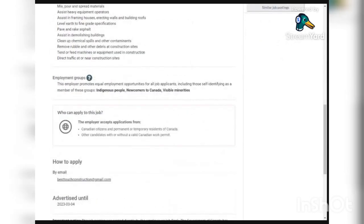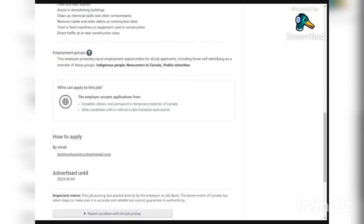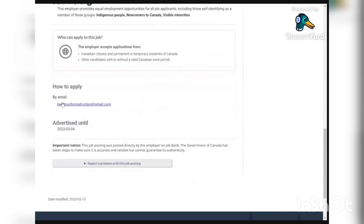The employer is willing to accept Canadian residents and other candidates with or without a Canadian work permit. You're going to send your application to the email provided.